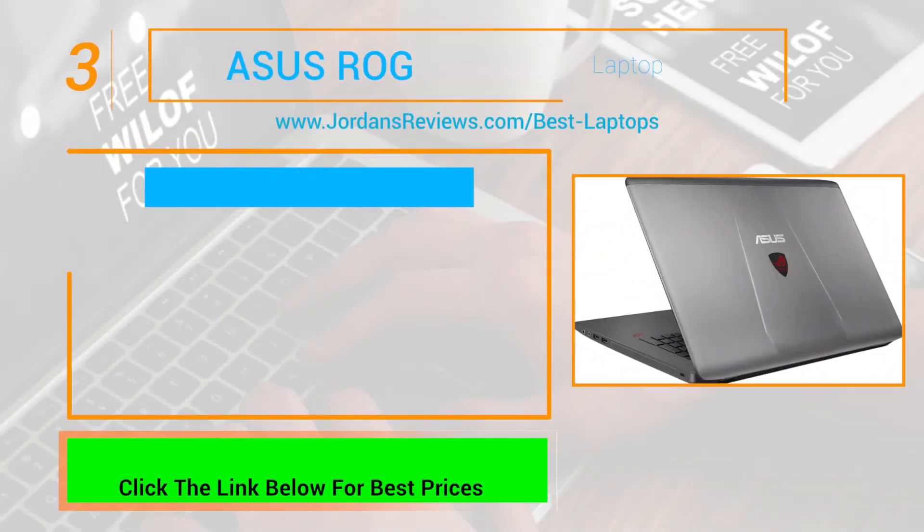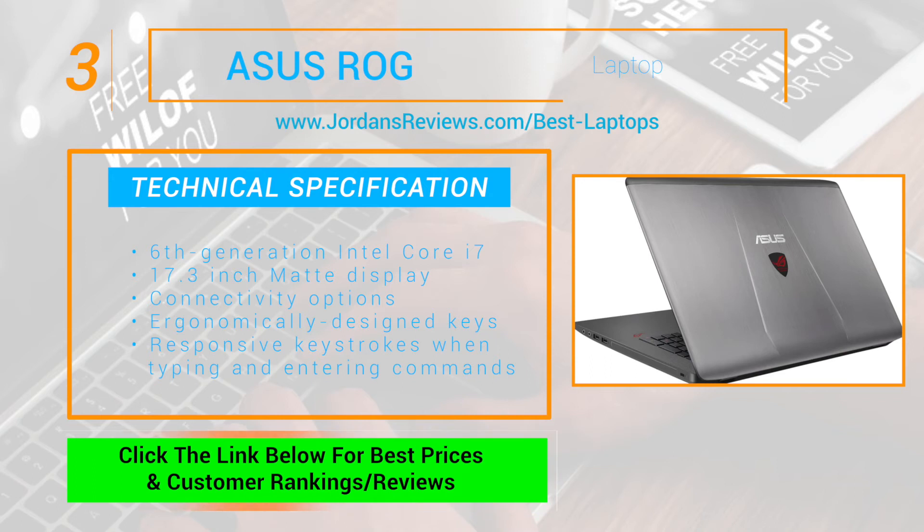At number 3 we have the ASUS ROG. This powerful 6th generation Intel Core i7 17.3-inch matte display laptop features convenient connectivity options, and its ergonomically designed keys give you responsive keystrokes when typing and entering commands.